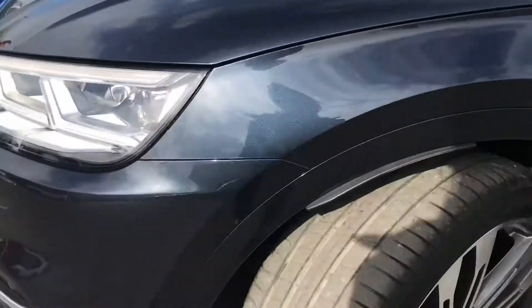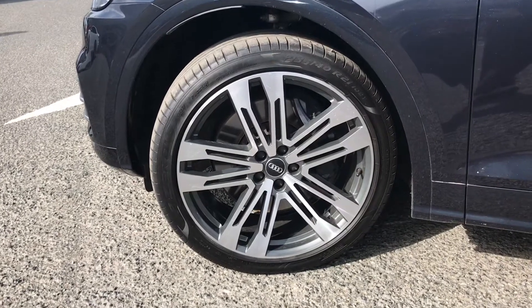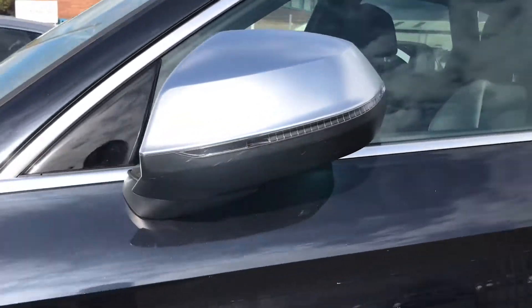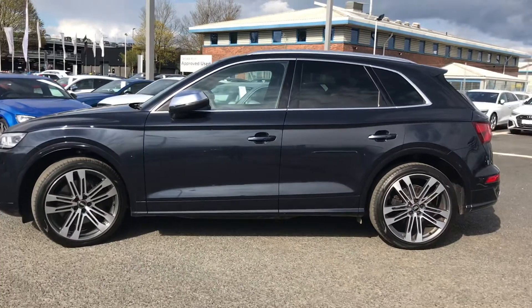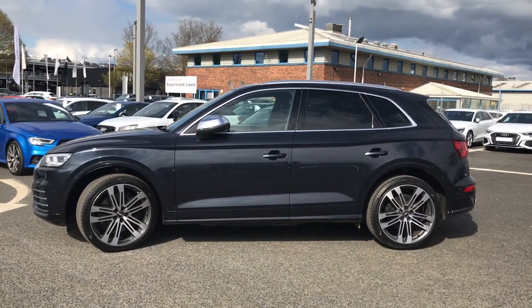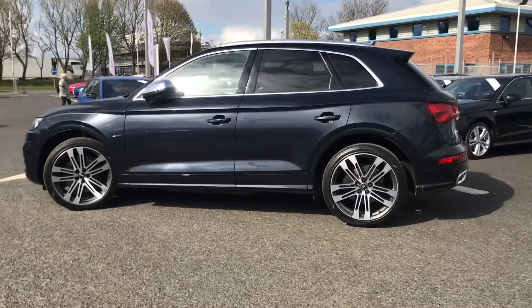This SQ5 comes fitted with these beautiful 21 inch 5 double spoke V style alloy wheels which look absolutely amazing against this model. You have the folding aluminium door mirrors which give this car a really sleek and sporty look, followed by the privacy glass fitted to the rear and rear side windows. You also have the aluminium detailing on the roof rails and on the window trim.